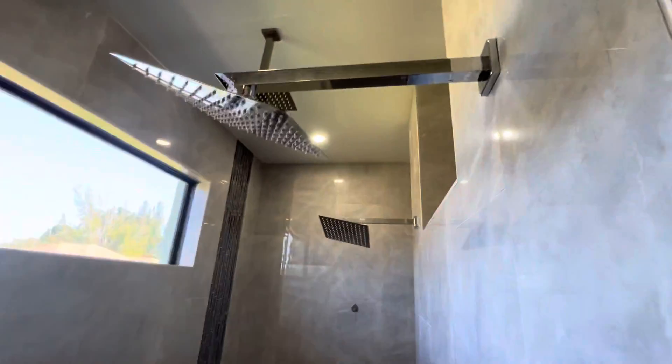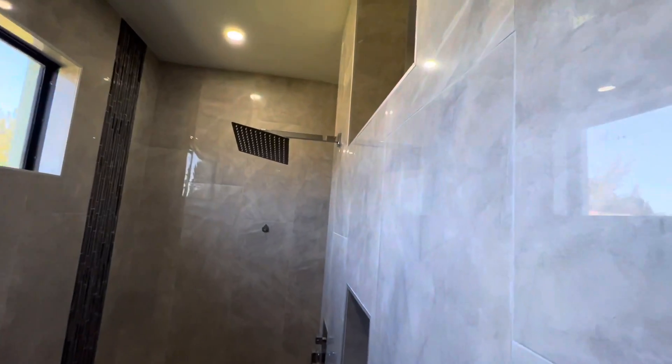His and her vanity, soaking tub. Nice size walk-in shower with multiple heads.